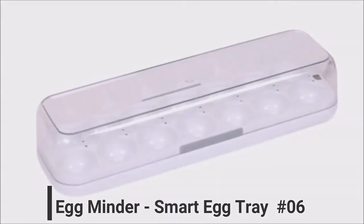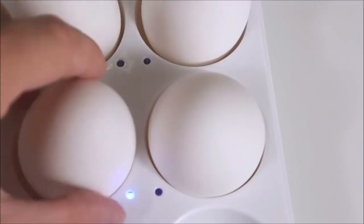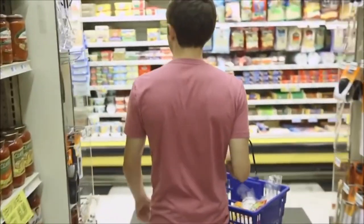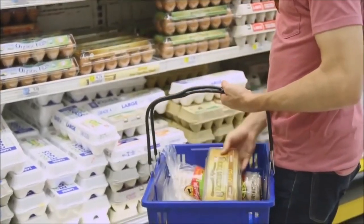Introducing Eggminder, the smartest and most beautiful egg tray in the world. When you're looking to use an egg, lift the lid and you'll be reminded as to which egg is the oldest. If you're at the market and want to know how many eggs you have left at home, just check your mobile device and you'll know exactly what's left.